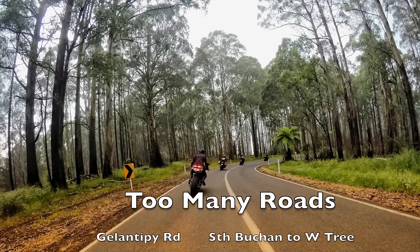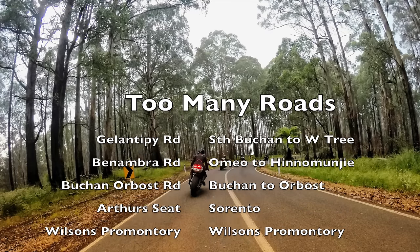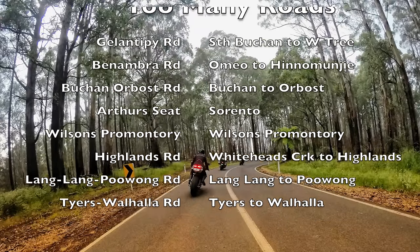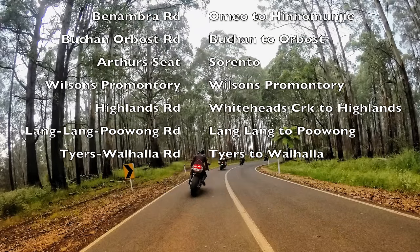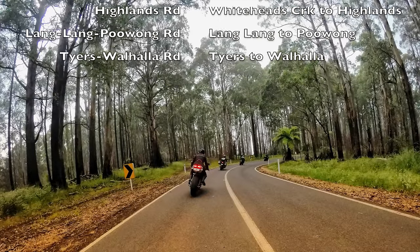I wanted to keep the list to 30 and there's a bunch of roads that sort of should have been included but didn't make the cut. Arthur Seed is only four kilometres long so I thought that was too short, but yeah, there's a bunch of roads there that I really did enjoy as well.